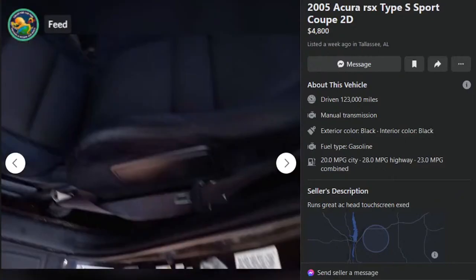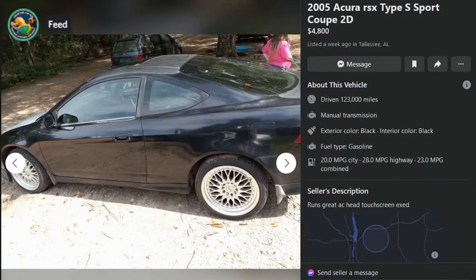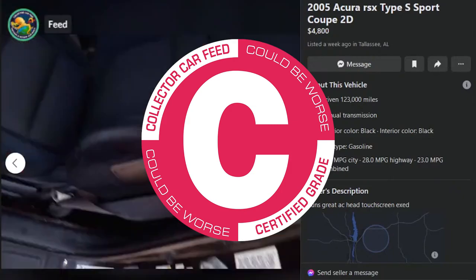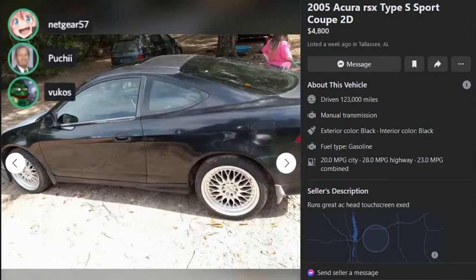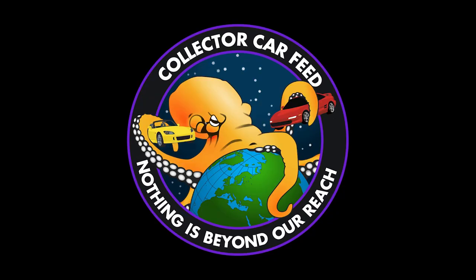The description tells you absolutely nothing other than 'runs great.' That's kind of a C for me because $4,800 — go look at it, see what this thing looks like. It looks like a turd. I think if a kid could get it for $4,000, he could do worse.